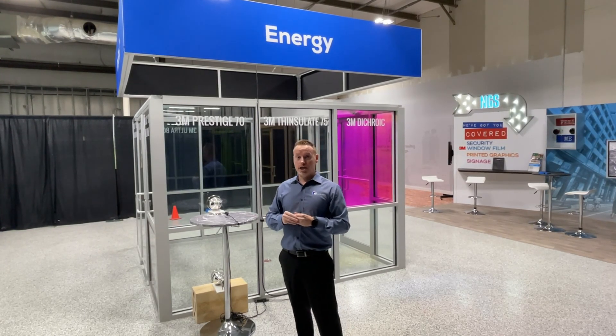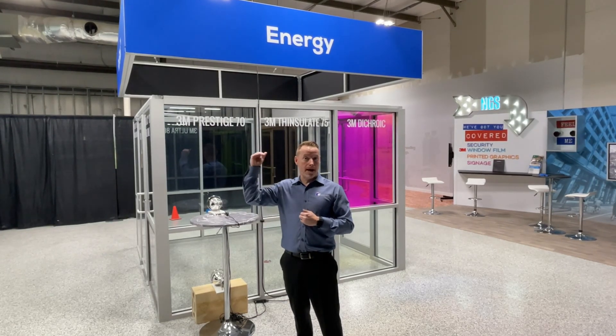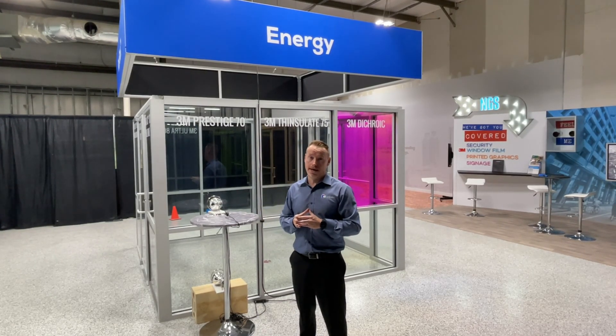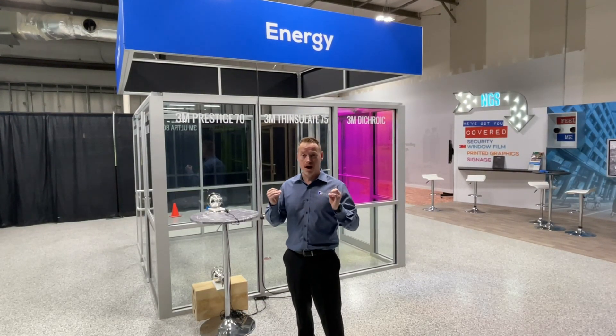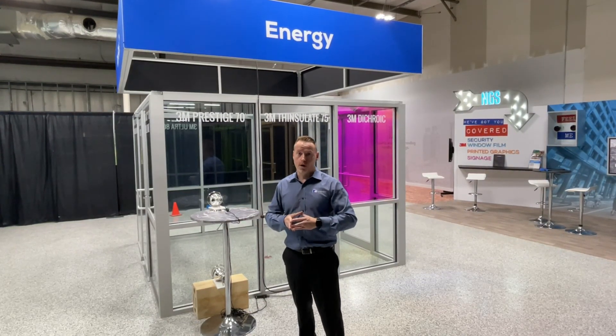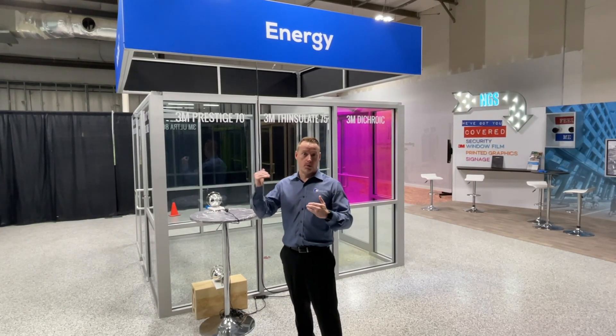It also rejects up to 97% of the infrared, which means it reduces heat gain by up to 38% on single pane clear glass, while rejecting 99% of the UV. This makes the product a fantastic option for historic buildings or anywhere you don't want to change the look of the glass and get maximum heat gain reduction.